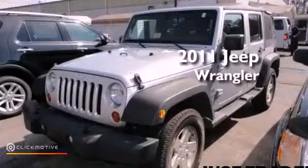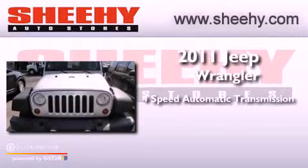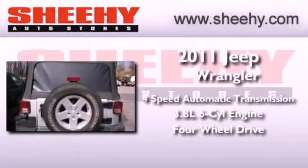This is a 2011 Jeep Wrangler. This vehicle has seating for five adults, a 3.8-liter V6, and the added capability of four-wheel drive.